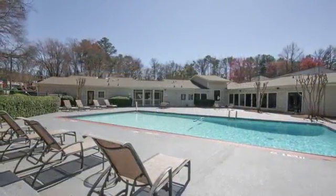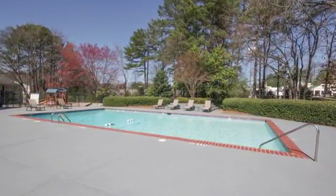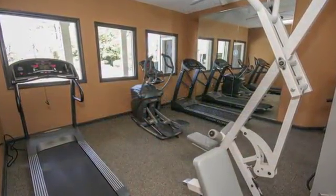You'll love relaxing at our beautiful swimming pool, where there's free Wi-Fi on the expansive sun deck. We've provided a fun playground, and the clubhouse has a well-equipped fitness center for residents to stay active without having to leave home.